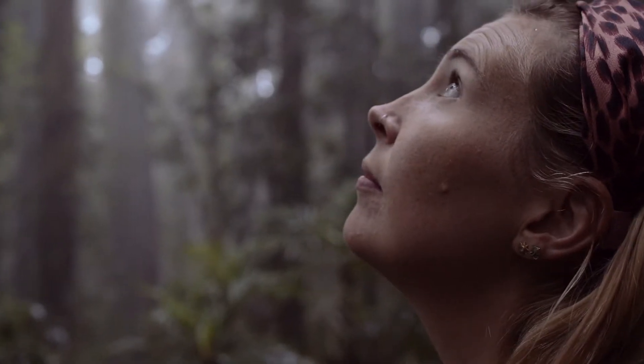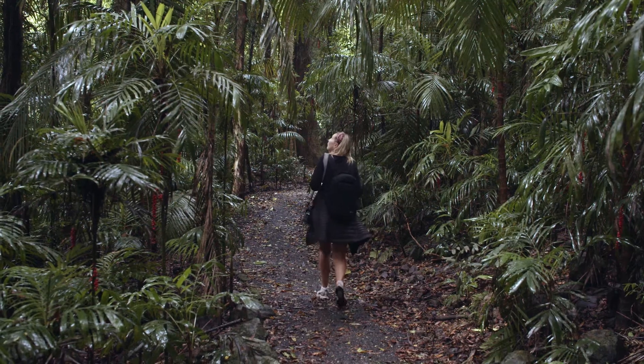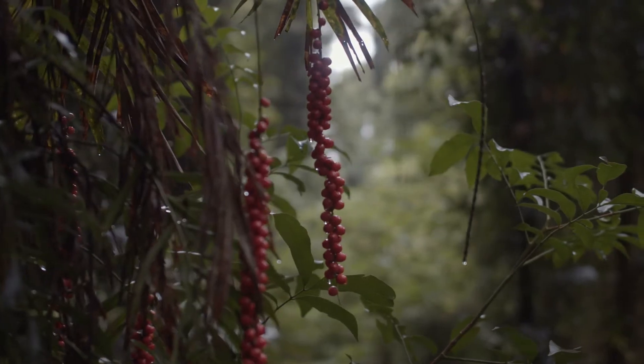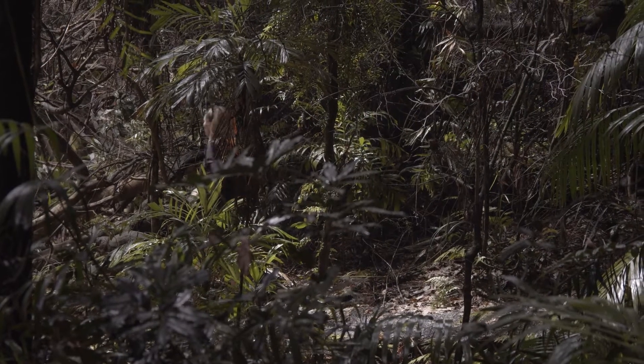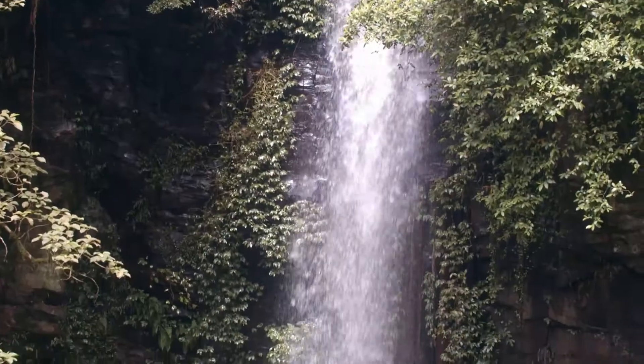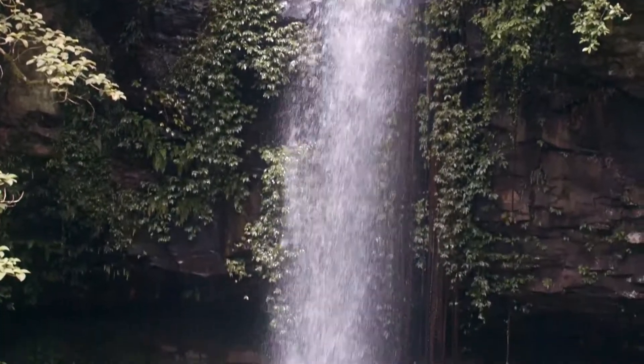There are about 8 different bushwalks you can do in Dorrigo National Park and most are pretty easy. One of the longest is the Wonga Walk, which takes about 3 hours from the rainforest centre. It's a fairly easy walk on a sealed path that takes you through dense subtropical rainforests and past two waterfalls — Christiana Falls and Crystal Shower Falls.